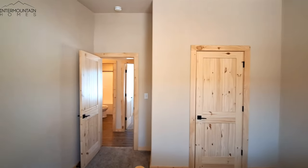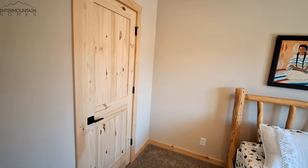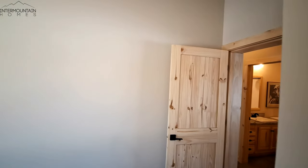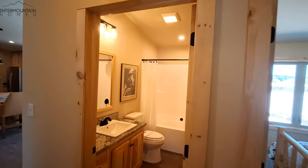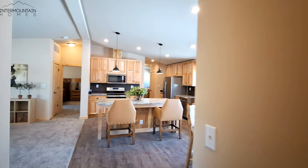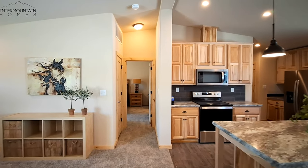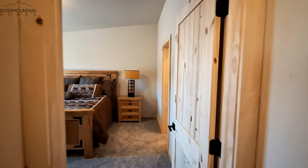Bonavilla has really stepped up the game in this home. I just put up one not too long ago by Kit Holmes — they threw down the gauntlet — and then I come down here and see Bonavilla has just completely outdone that home as far as what you get. So y'all just keep watching; it's going to get better.